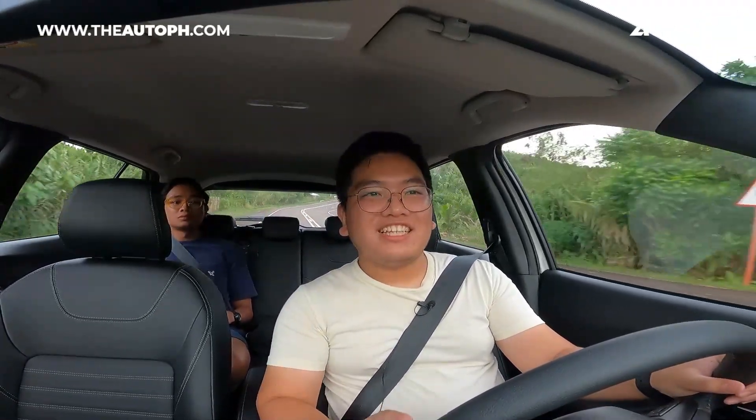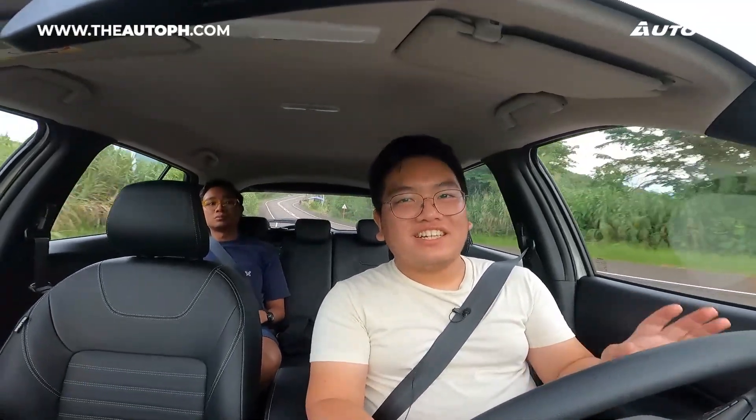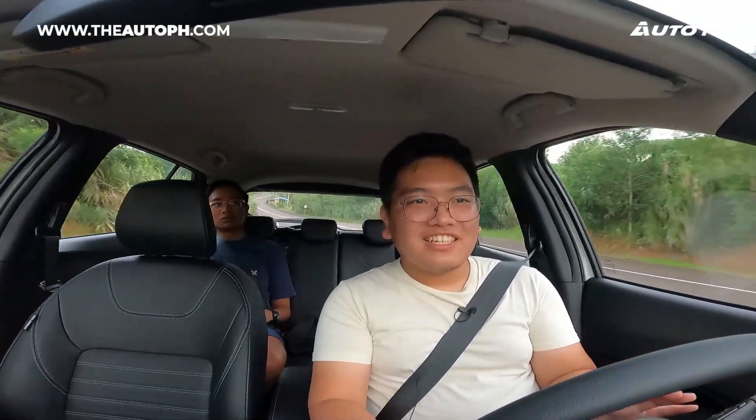That's it for our quick first look at the all-new Nissan Kicks e-Power. Hopefully soon we can give you a more detailed in-depth review, because this is just our first impressions. But for now, I can say with confidence that we really love this car — and this could be one of the best cars I've ever driven, at least for AutoPH.